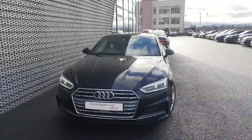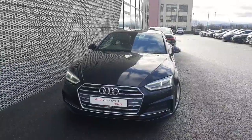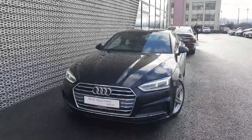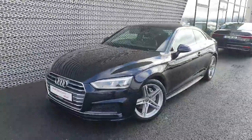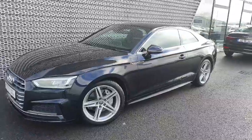Hi everyone and welcome to Audi North Dublin with CarsOnline. Today in front of me I have this stunning 2017 Audi A5. It's a 2.0L TDI with 190bhp, finished in that gorgeous brilliant black metallic paint.